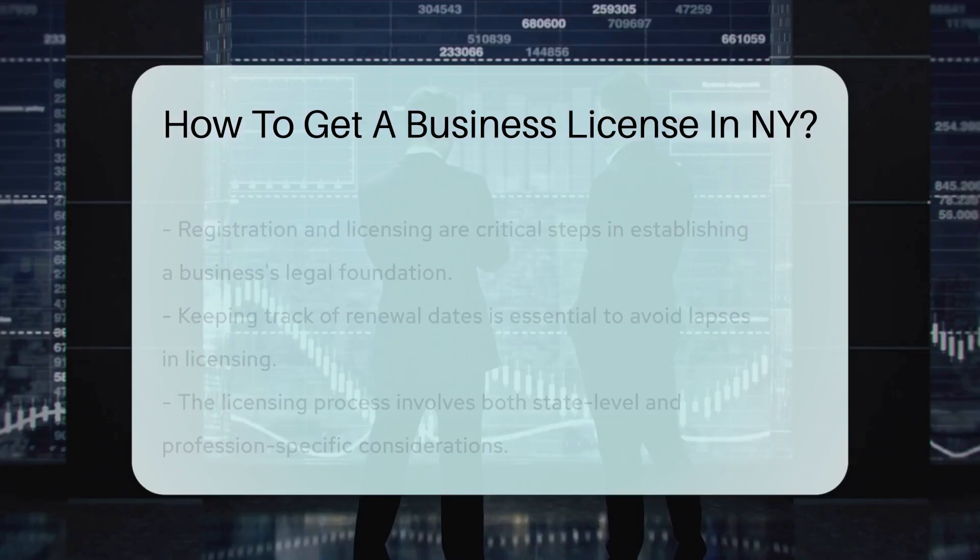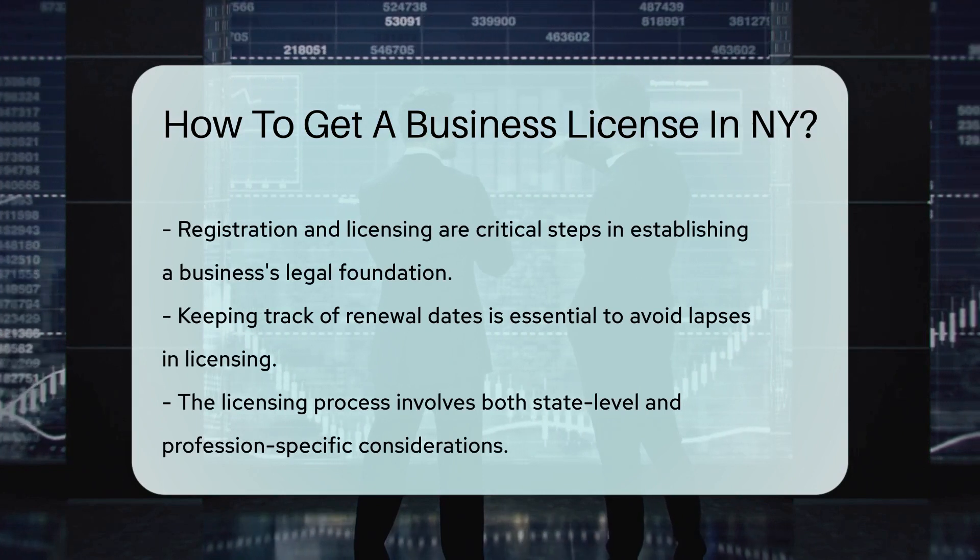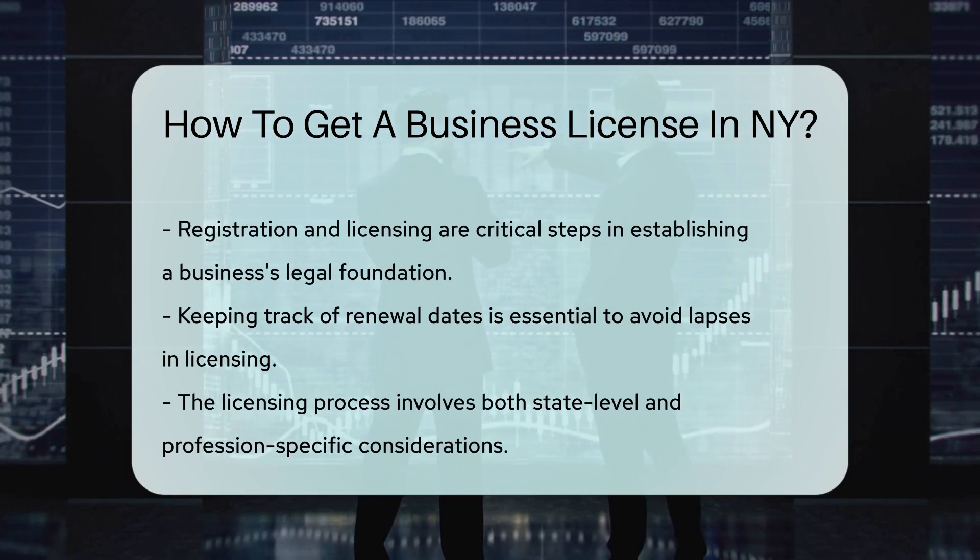Don't overlook sales tax. If you're selling goods or services, register for a Certificate of Authority from the NY Department of Taxation and Finance.